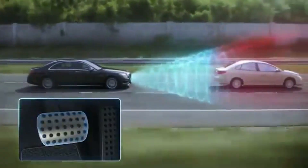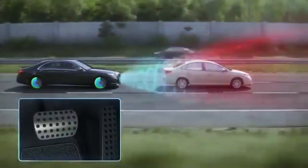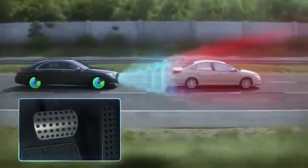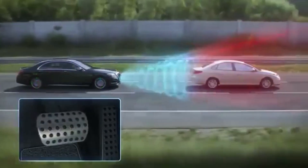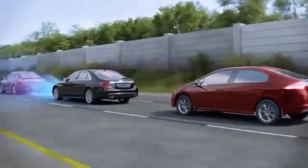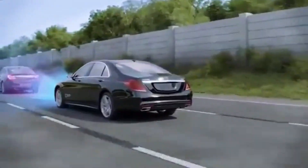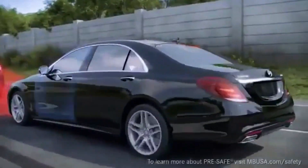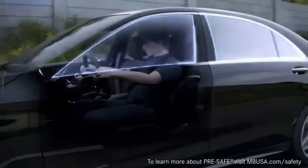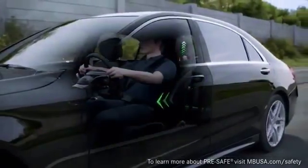Should the system detect that you have not reacted to the warning, it can apply the brakes automatically from speeds up to 65 miles per hour. On models with Distronic Plus Adaptive Cruise Control, its pre-safe brake features replace Collision Prevention Assist and offer automatic braking from up to 125 miles per hour. Both systems can also respond to stationary objects when you're driving up to 31 miles per hour.